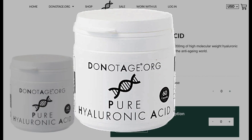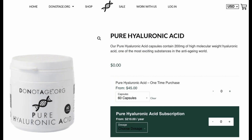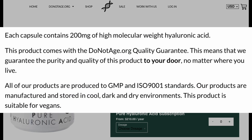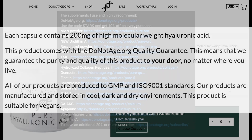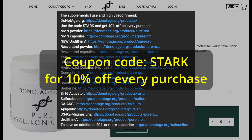Where can I get it? The high molecular weight hyaluronic acid I use comes from DoNotAge.org. They guarantee the purity and potency of their products, and their hyaluronic acid is suitable for vegans. Each capsule is 200 milligrams of pure hyaluronic acid. There are links in the description below, and you can get an instant 10% off by using the coupon code STARK during checkout.